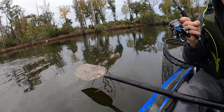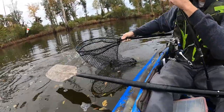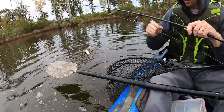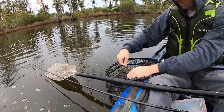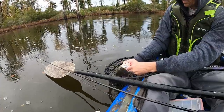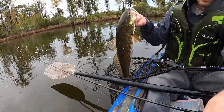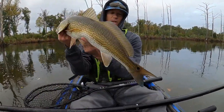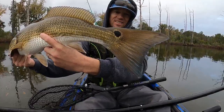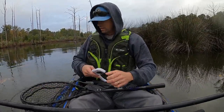That's a redfish — a pretty good redfish. Oh yeah. Holy cow y'all, check this out — how about that? Very nice. There it goes.